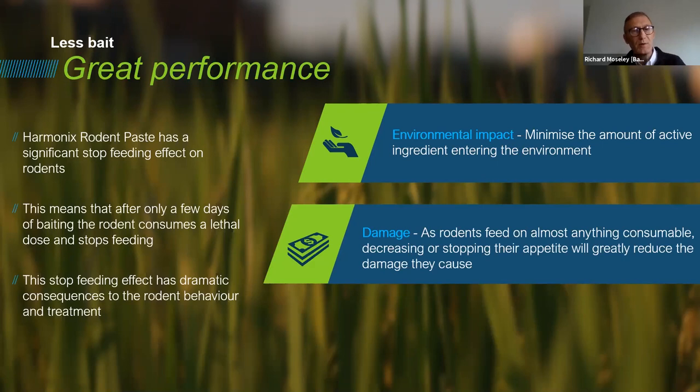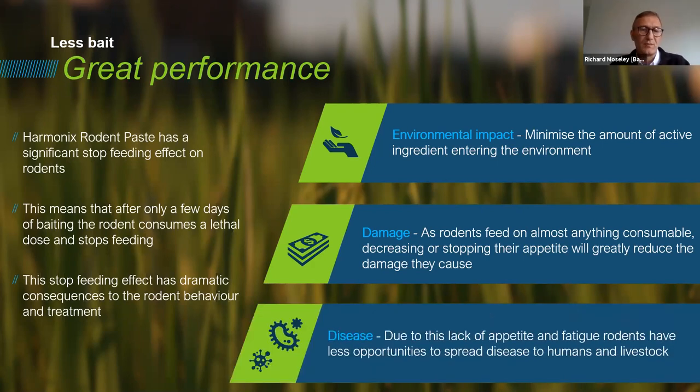The stop feeding effect may also help prevent the other damage rodents cause — gnawing, chewing, contamination — because the rodents will become lackadaisical and won't search for food. If we can reduce the movements of rodents and reduce their access during the treatment period, then the less they move, the more control we have over the spread of disease. We reduce those issues associated with rodents having easy movement around sites.